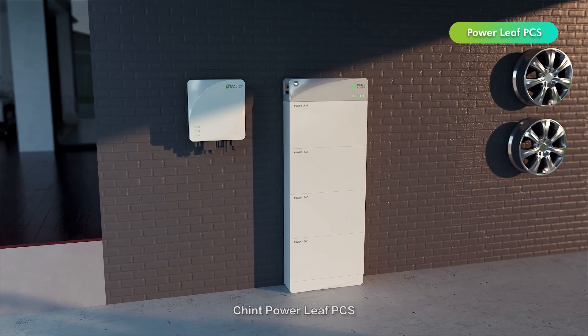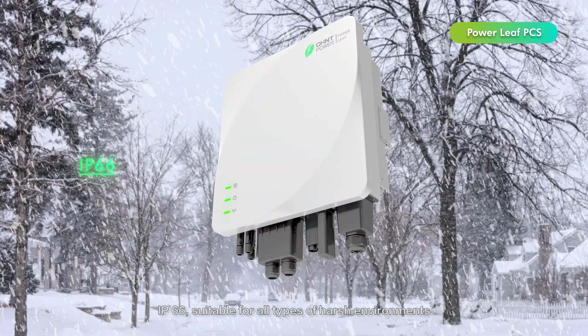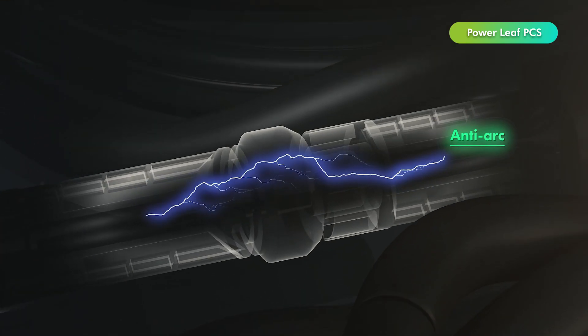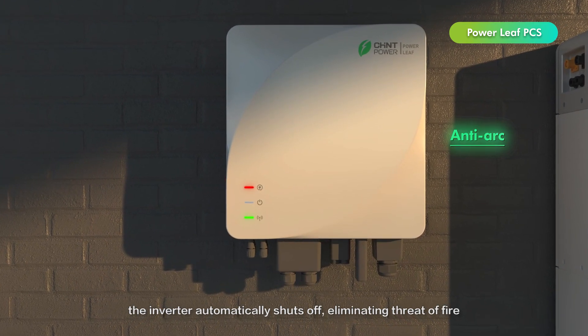Chint Powerleaf PCS carries an IP66 rating, suitable for all types of harsh environments. When the inverter detects arc flash forming within the system, it automatically shuts off, eliminating the threat of fire.